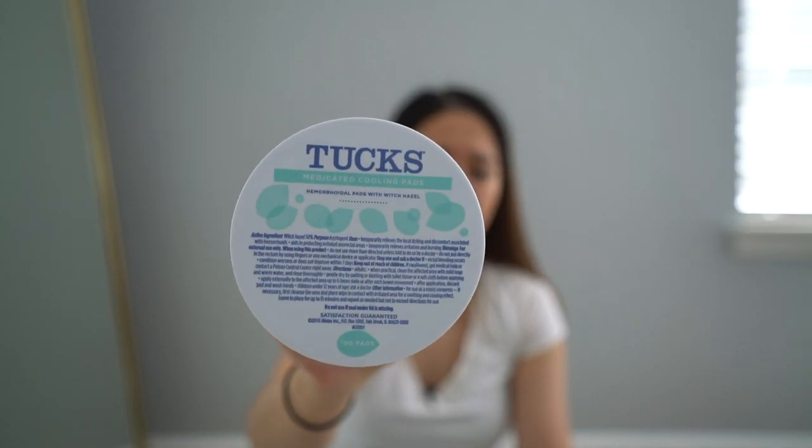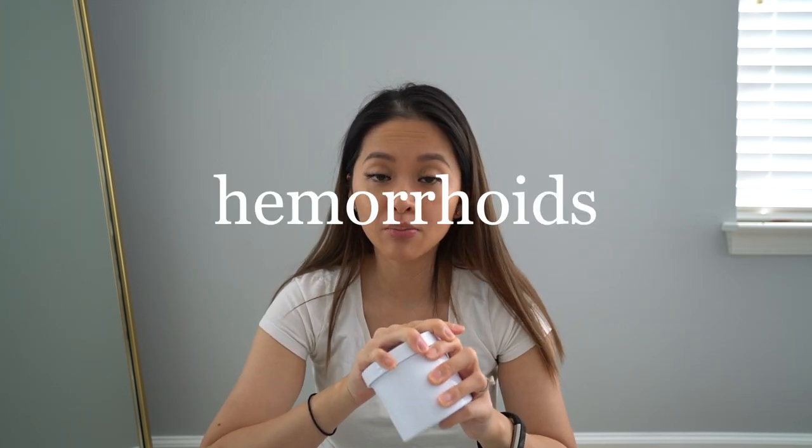Witch hazel pads are medicated cooling pads. The hospital gave me a small pack but I went through them fast and had to buy more at CVS. They help with pain relief, and if you have hemorrhoids after giving birth — which is pretty common — these really help. I'd never had hemorrhoids before, but I did after giving birth. They're swollen inflamed veins in your rectum from straining so hard pushing the baby out, and it hurts to poop.